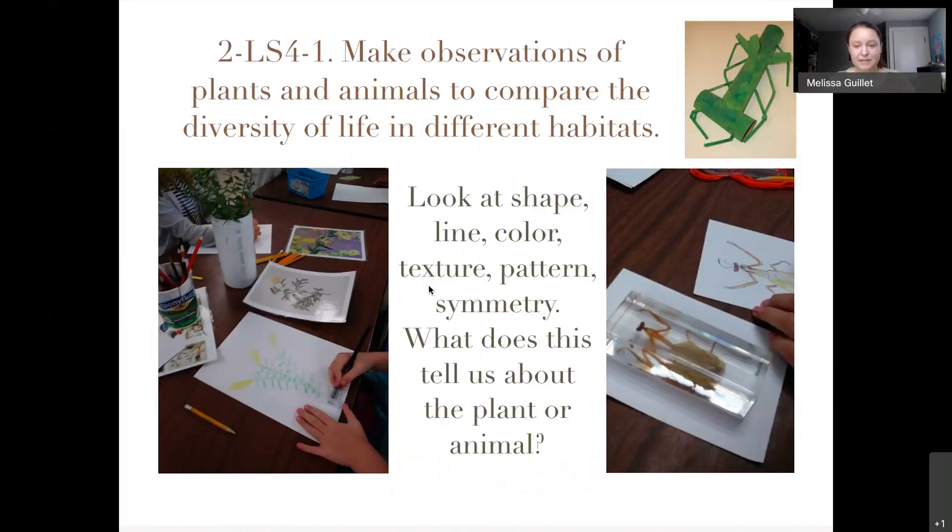This ties in with Next Generation Science Standards — like making observations of plants and animals to compare the diversity of life in different habitats. We brought in plants from the outside garden for nature studies: does it grow opposite or alternate? How are the leaves shaped? I love using insect specimens in lucite because kids can turn them all around — put a piece of white paper underneath since it's hard to see on a dark desk. You can talk about texture, pattern, symmetry, color, line, and shape.